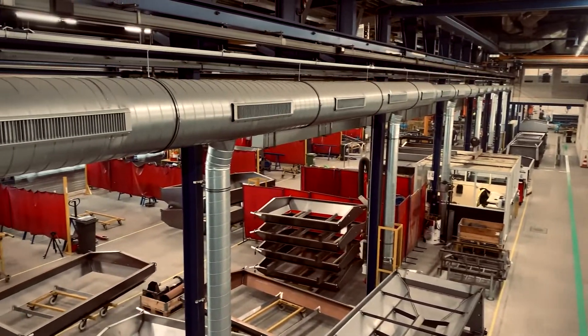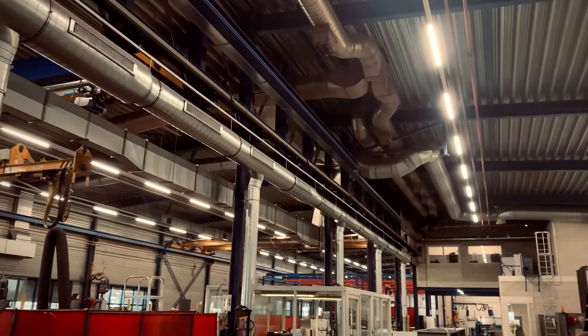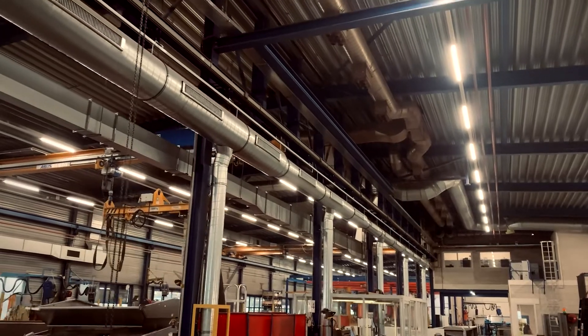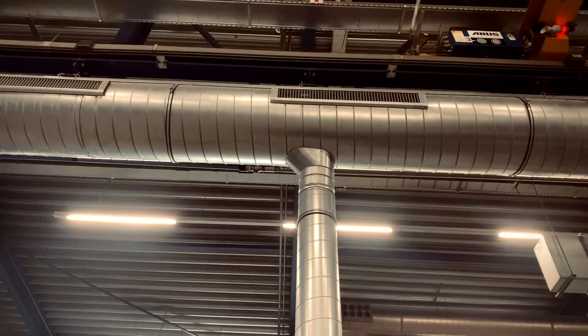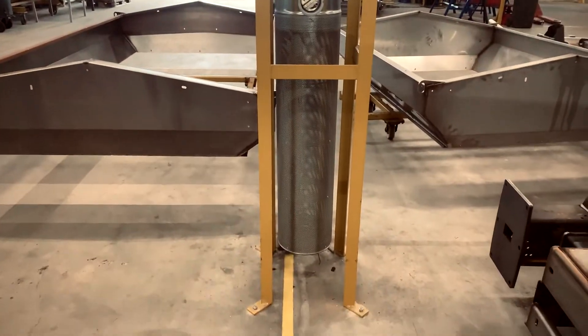Kemper also installed a push-pull general ventilation system in the area of the robot welding stations. Here, the rising welding fumes are captured in the upper area by a horizontal airflow and then cleaned in the filter system. In addition, displacement discharge pipes near the floor support the natural updraft of the welding fumes.